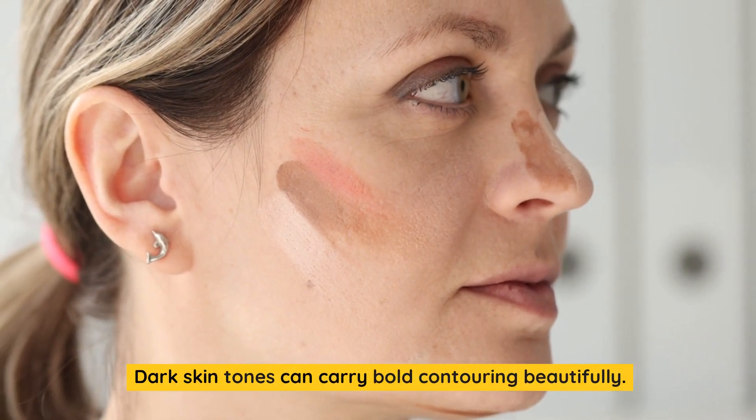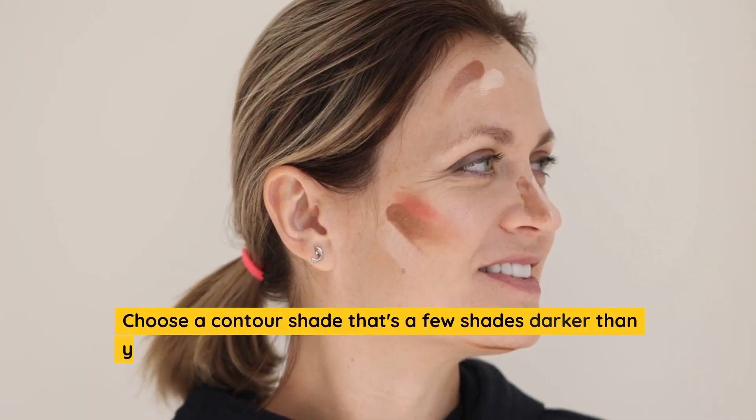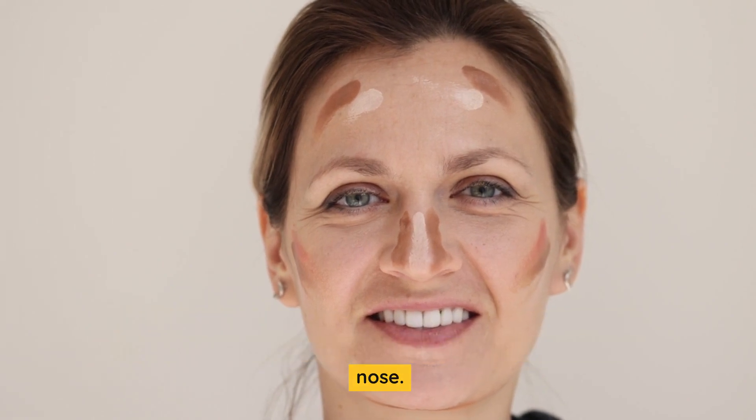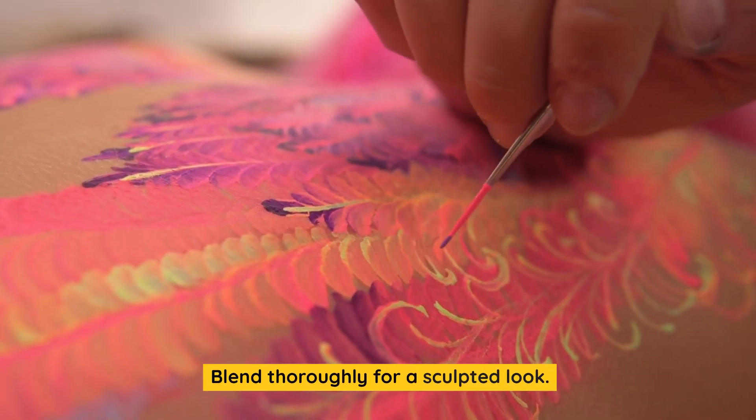Step 4: Embrace Bold Contouring. Dark skin tones can carry bold contouring beautifully. Choose a contour shade that's a few shades darker than your foundation to define your cheekbones, jawline, and nose. Blend thoroughly for a sculpted look.